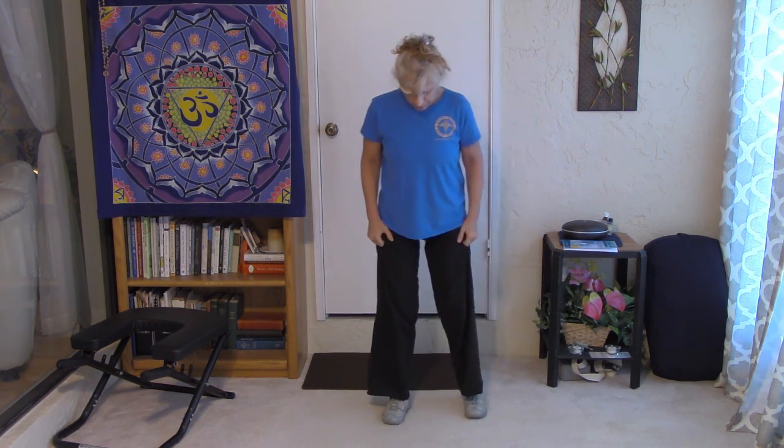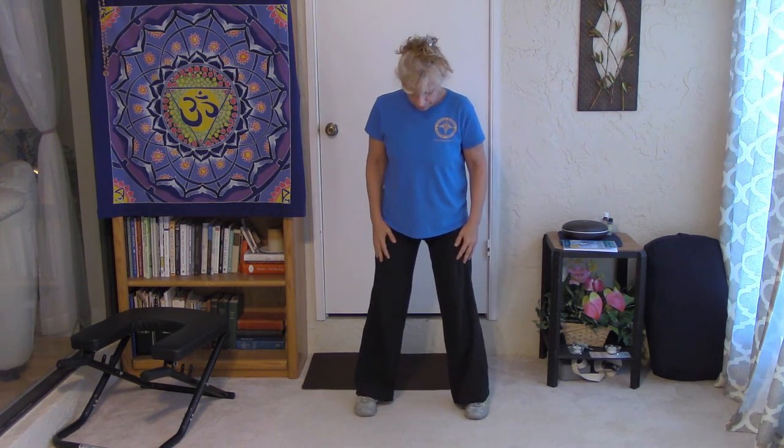We start out with the feet shoulder-width apart, facing forward, feet parallel to each other like railroad tracks, and then slightly bend in the knees. We're going to inhale, lifting the arms up to a V, then exhale. We repeat this — inhaling, exhaling.